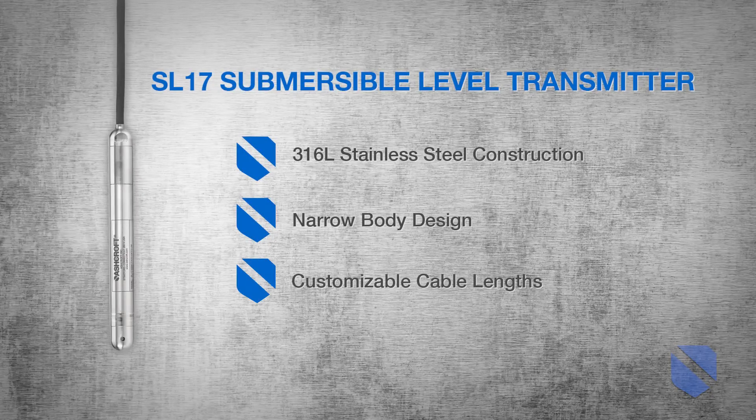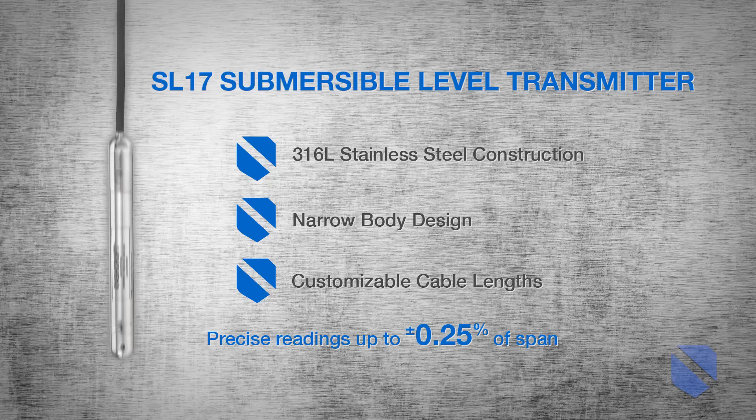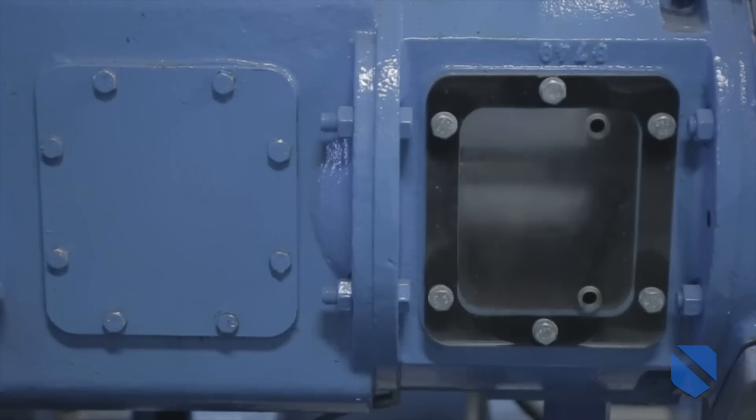Ashcroft will customize the cable length to fit your needs and can provide surge-protected termination boxes required for outdoor systems. With precise reading and high accuracy, the SL17 will deliver measurements necessary for strict control of well, stream and tank pumps.